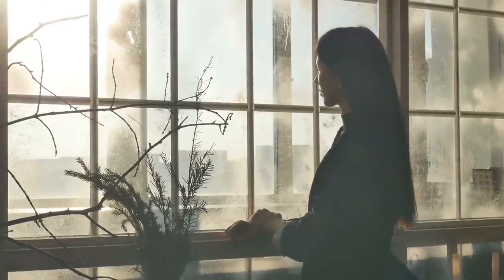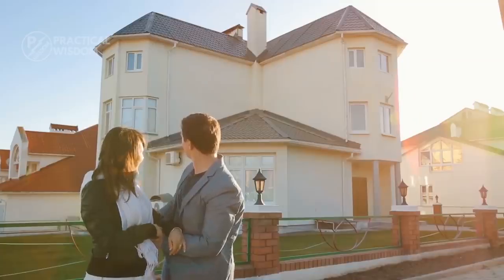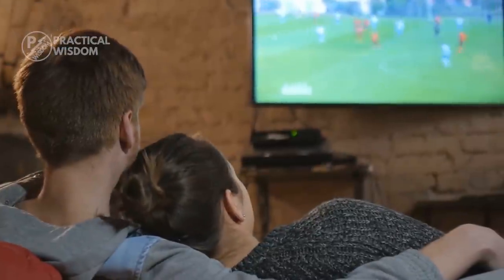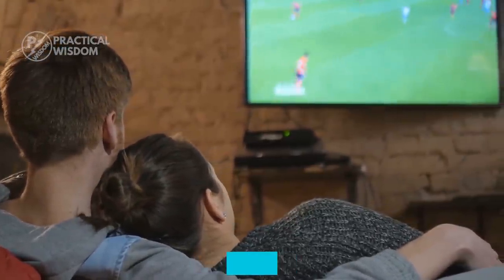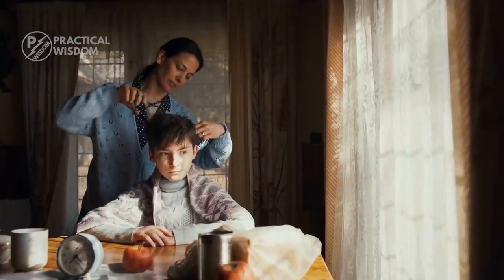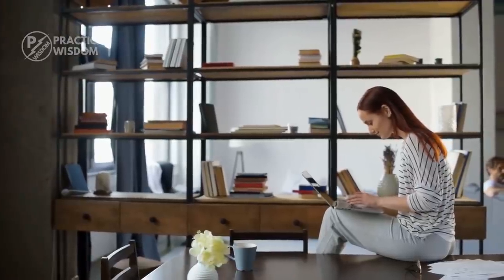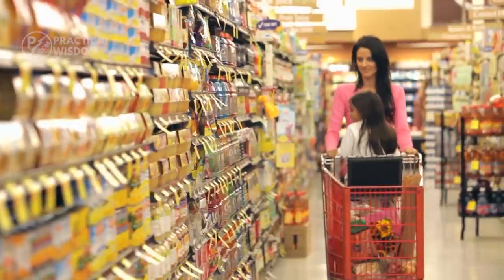You get to figure out what minimalism means to you. Perhaps it's only a matter of decluttering your living space. It may be as simple as downsizing to a 200 square foot apartment, or perhaps you need to downsize your life totally. Whatever definition of minimalism you choose, be sure it's something you can live with. No need to cannonball into the minimalism pool — it's okay to dip a toe in first.